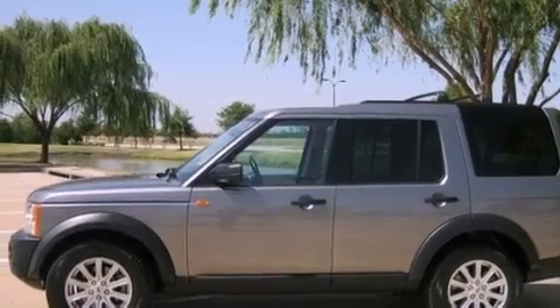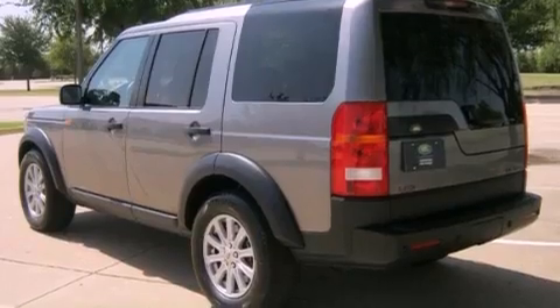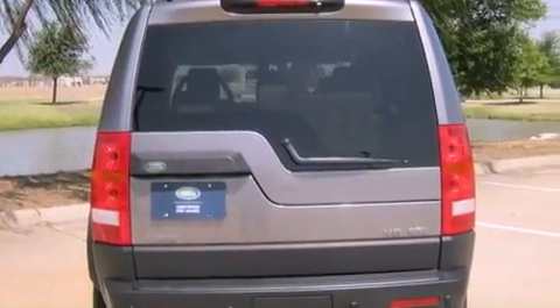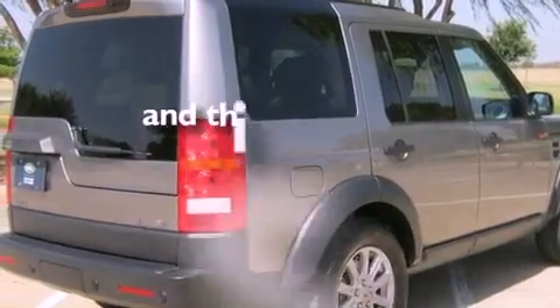Its top features include a sunroof, air conditioning with automatic climate control, cruise control, an air suspension, aluminum wheels, a security system, front fog lights, hill descent control, heated side view mirrors, and this vehicle has fewer than 59,000 miles on the odometer.